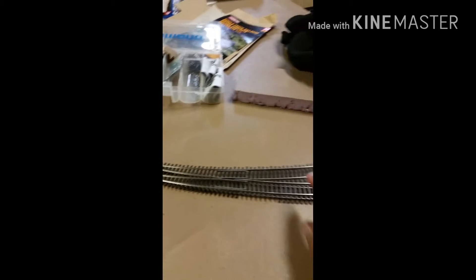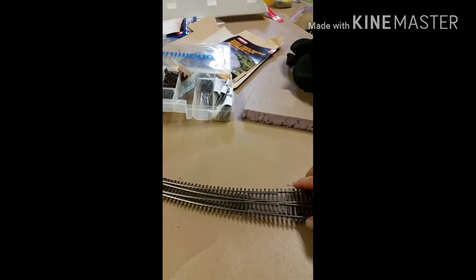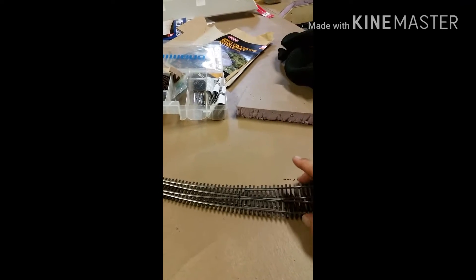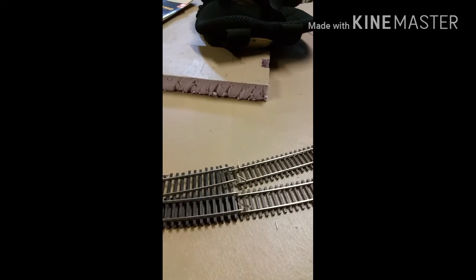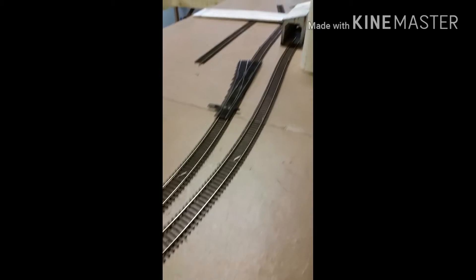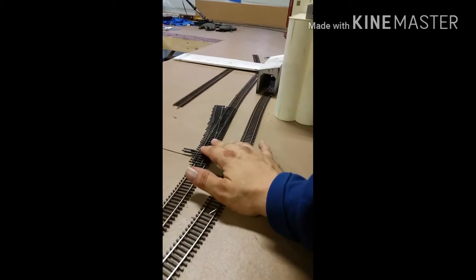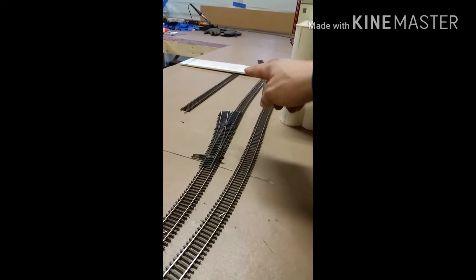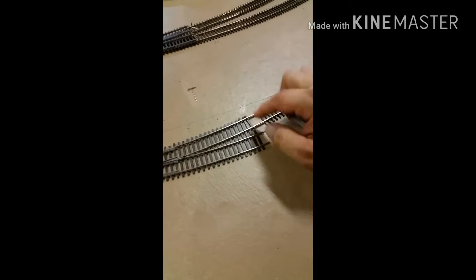I got me another number eight turnout, and that's gonna go right here — I'm just mocking it up to show you — and that's gonna go into the grain area. Then I got another left hand number five turnout right here for Christmas, and that's gonna go in this area for the sidings.